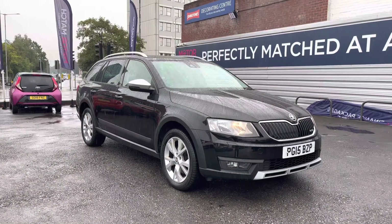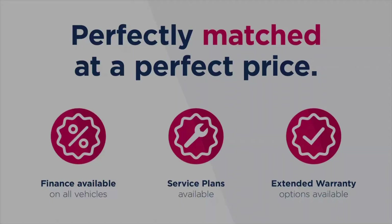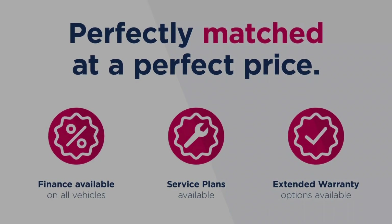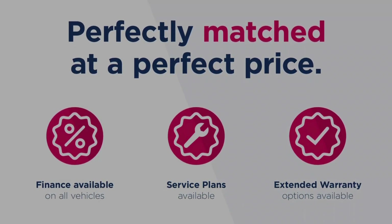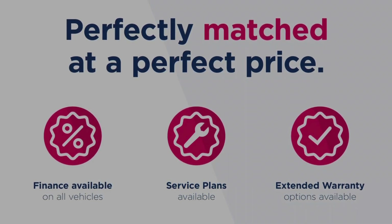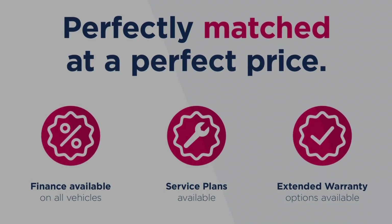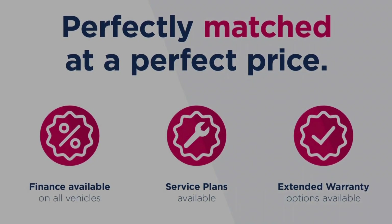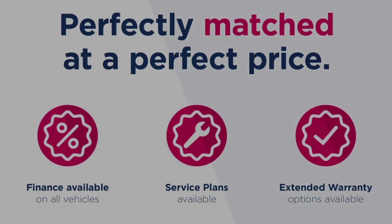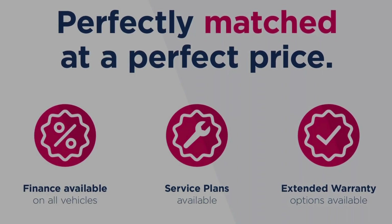Thanks for watching this video on the Skoda Octavia 2.0L TDI Scout DSG 4WD. This vehicle is part of the Motor Match Promise that includes a minimum 30 day or 1,000 mile warranty, whichever is sooner. You have RAC extended warranty of up to three years available, along with flexible finance packages. All Motor Match vehicles are subject to a £150 admin fee which covers the provenance check. For a personalised finance quote or to book a test drive, give us a call on 0161 885 0358.